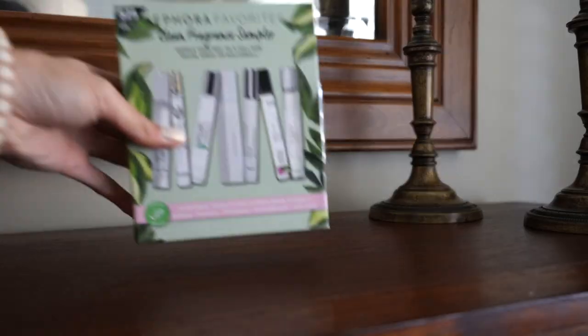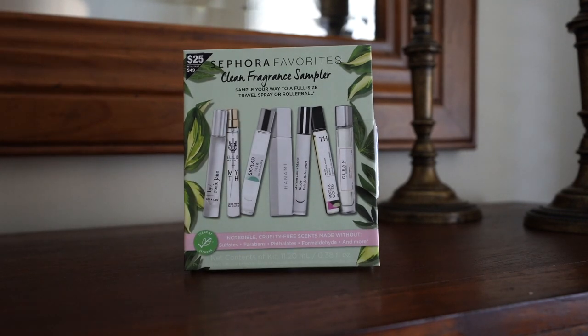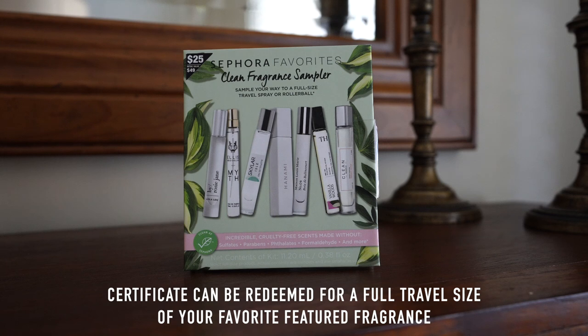The next fragrance I want to share is actually a set — it's the Sephora Favorites Clean Fragrance Sampler. I am obsessed with these sets from Sephora; they have makeup sets, skincare sets, and fragrance sets are some of my favorites because they make such great gift ideas. This set is amazing because it comes with a little certificate, and after you try out all the different scents and figure out which one is your favorite, all you have to do is take the card to a US Sephora store and redeem it for a full-size travel spray or rollerball of your favorite featured fragrance at no additional cost.